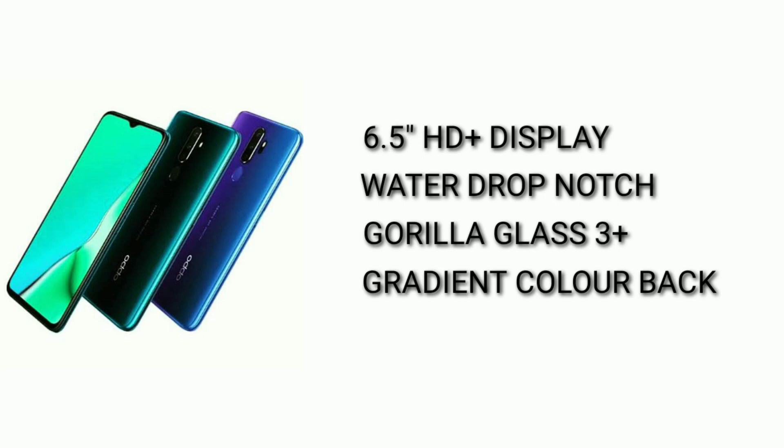This phone is made with an HD Plus resolution display and is powered by a Snapdragon 655 processor, similar to the Realme 5 processor.